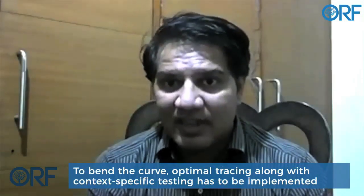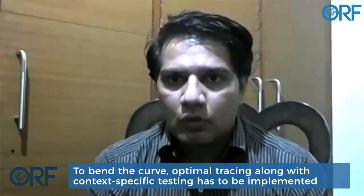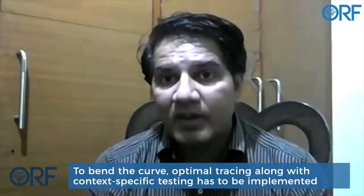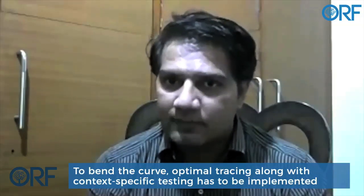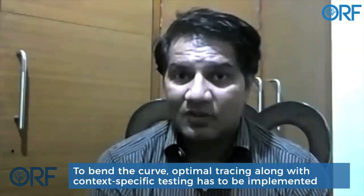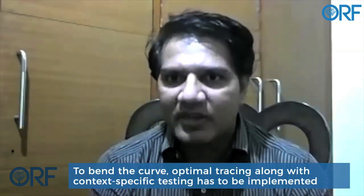What I mean by optimal testing and tracing is that the same strategy applied in Nagaland, which has one case, versus Mumbai, which has two to three hundred new cases per day, is most likely to be useless. Testing has to have context and be situation-dependent. Test results have to be fast, your on-ground machinery has to be fast, and contact tracing of patients needs to happen faster.